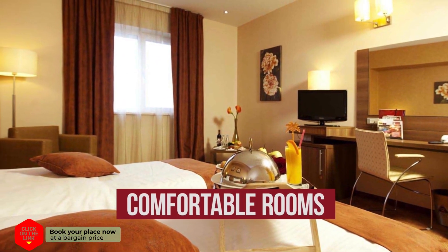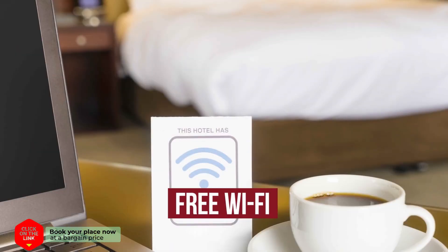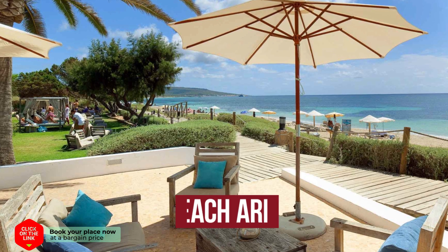The hotel has comfortable rooms, air conditioning, free Wi-Fi, parking, and a beach area.